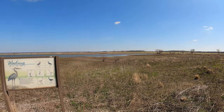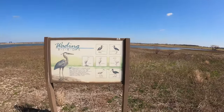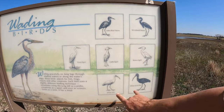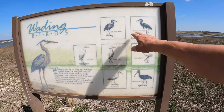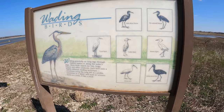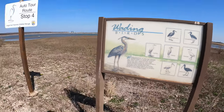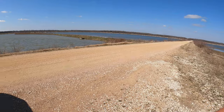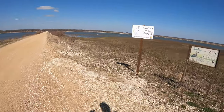Stop number four seems to be all about birds that wade. There are seven different wading birds: two herons, three egrets, and two ibis. Right now the only thing I see are two Canadian geese. Let's go see if we can find some more.